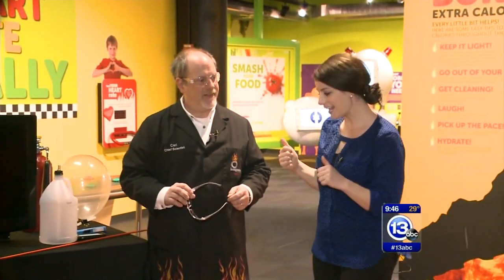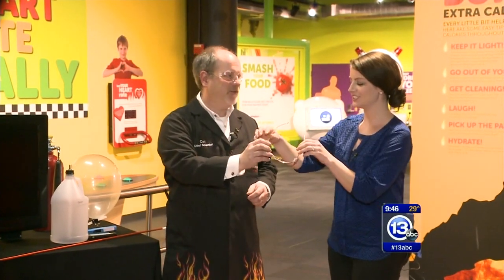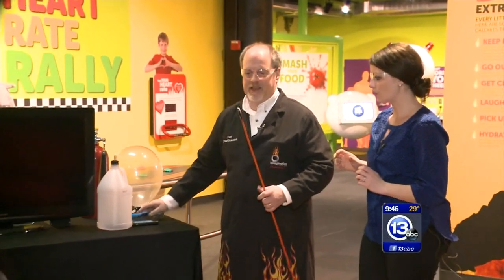Good morning everybody. We are on location again at the Imagination Station. I have the Chief Scientist Carl Nelson here and you're already wearing your safety glasses. I have a pair for you as well. Thanks Carl. So what are we doing today? We're going to talk about combustion today. Okay, one of your favorite things.